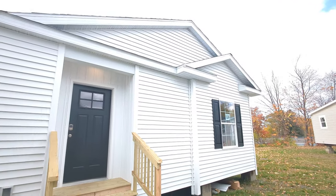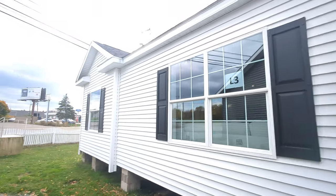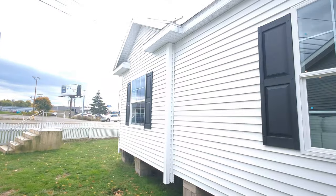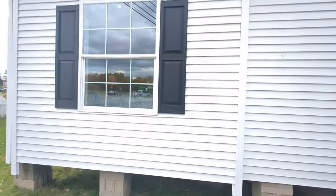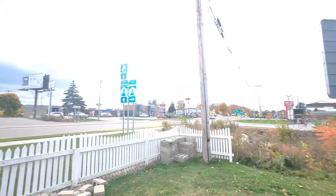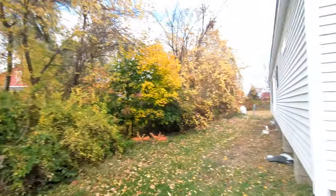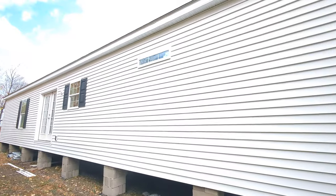This is a twin peak dormer over the one bump out, and you can actually see that bump out inside the home — it does add space to the rooms. This is a single peak dormer over the second bump out here, and this is the master bedroom. I'm going to do a quick walk around the house and show you the back as well. We're out here in lovely Fredonia, New York, at 3752 East Main Road, not far at all off the thruway.